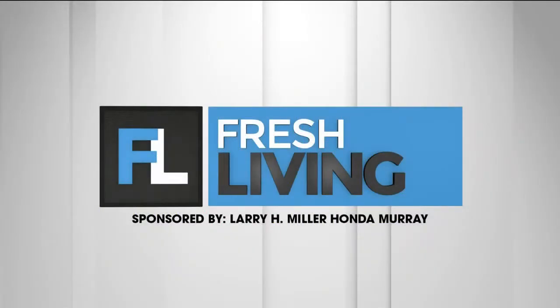The following segment is sponsored by Larry H. Miller Honda in Murray. As the weather's starting to get cooler and before the streets get filled with snow, maybe it's time to buy a new car that can stand the Utah winter. Scott Harding is here with Larry H. Miller Honda in Murray to tell us about some of their inventory and cars that just might be perfect for you.